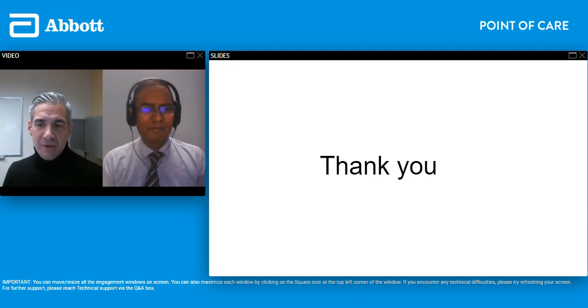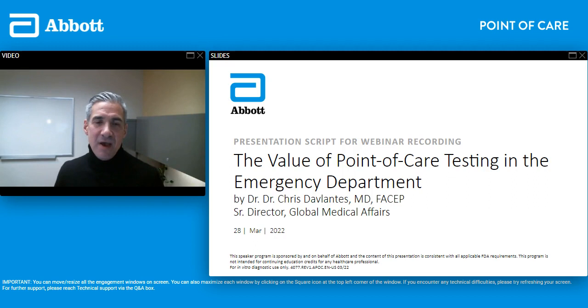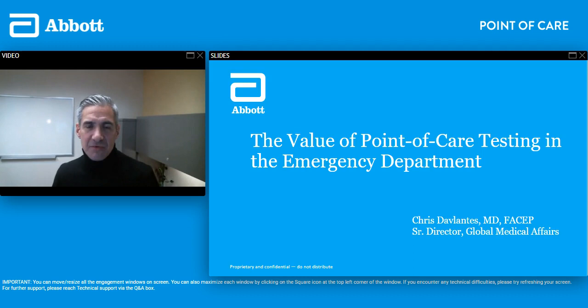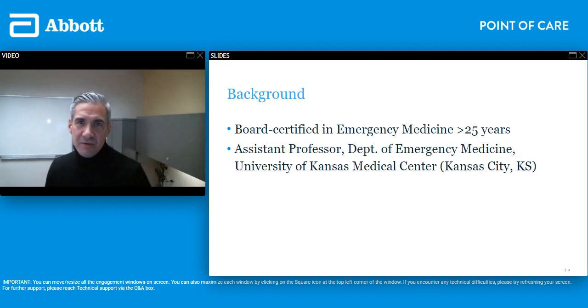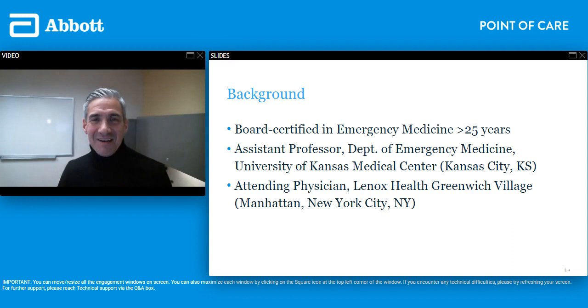I'll go ahead and proceed with my portion, which is a very good segue — I want to speak about the value of point of care testing in the emergency department in a similar fashion. As I mentioned previously, I am an emergency physician. I've been board certified for over 25 years, practicing for the last decade only on a part-time basis as faculty at the University of Kansas Medical Center, where we have an emergency medicine residency program. Since moving to New York City during the peak of the COVID pandemic, I've been moonlighting every other weekend as an attending physician at Lenox Health Greenwich Village in Manhattan.